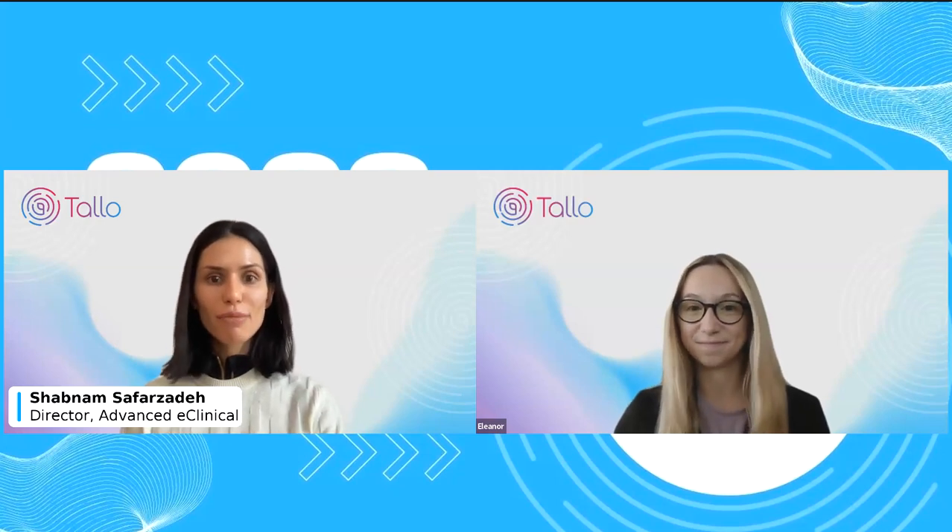I would love to share a quick video. Is that a good time to do it now? Absolutely. Thank you for that introduction.